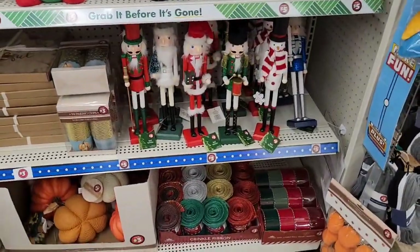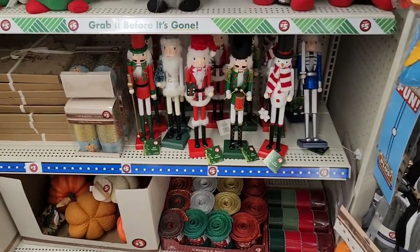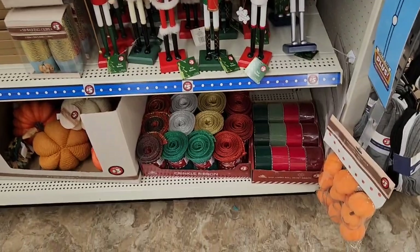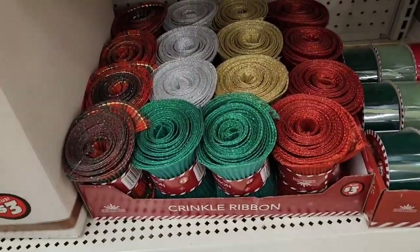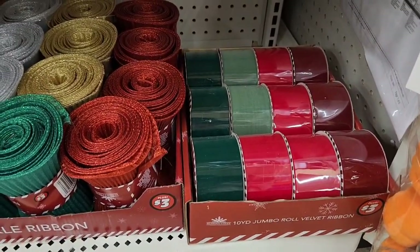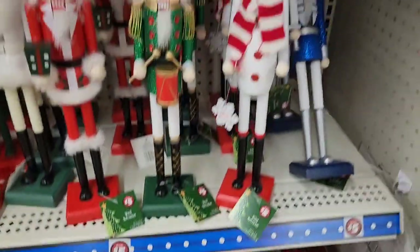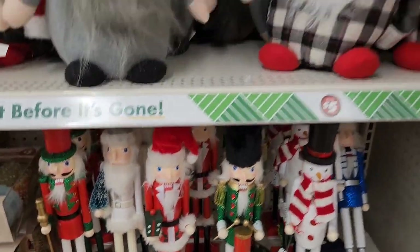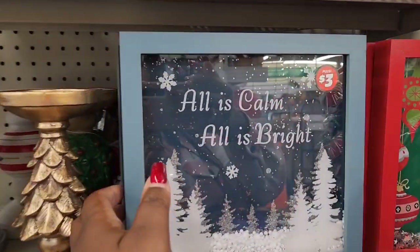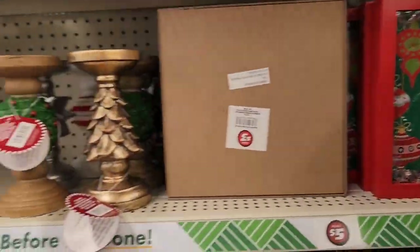I forgot — I was in a Dollar Plus Dollar Tree, so let me show you the things I see. They have those there — like a foam velvet ribbon, and then you have these crinkle ribbons. You have your nutcrackers, gnomes, and you have these — I don't know, is this just a picture or is it a bank? Let me see.